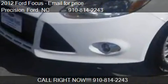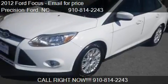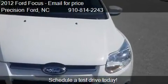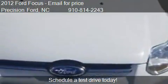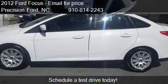This 2012 Ford Focus is offered by Precision Ford. This vehicle has just over 33,184 miles and could be yours today.